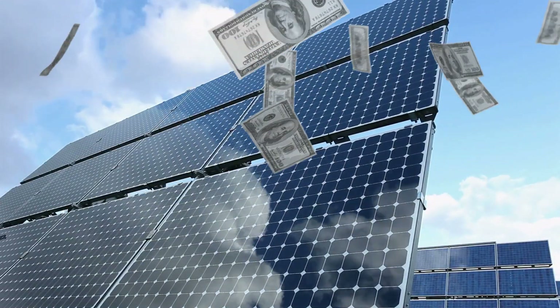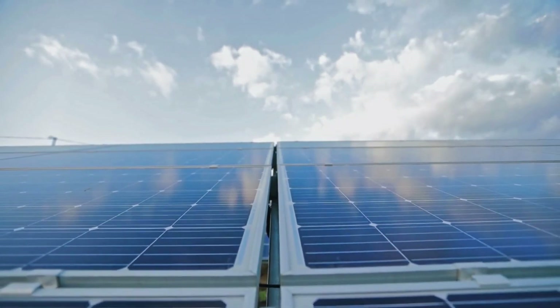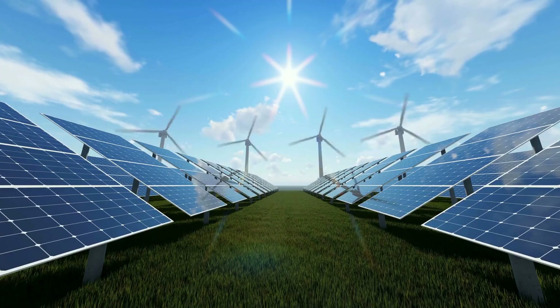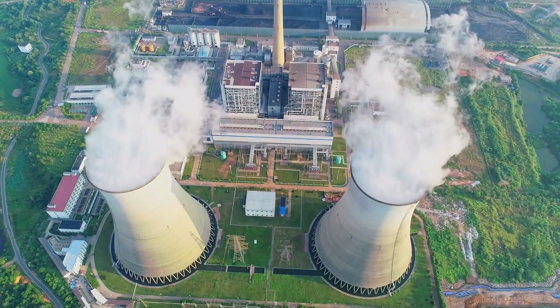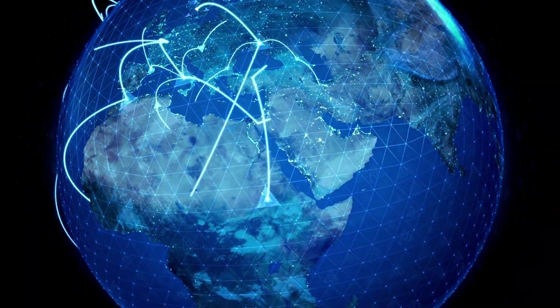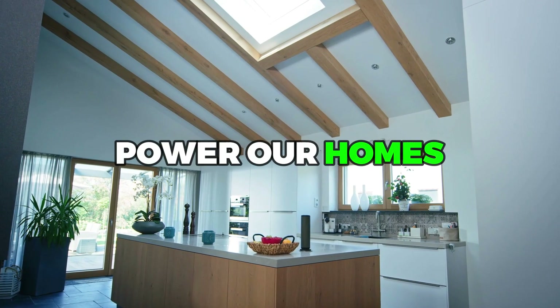These alternative energy storage methods are not only cost effective but also efficient and sustainable. Solar energy is an incredible source of renewable energy, but it's not always available when we need it. That's why alternative energy storage methods are so important. From thermal storage to pumped hydro to hydrogen fuel cells, we'll dive into the fascinating world of energy storage and discover how it's changing the way we power our homes and businesses.